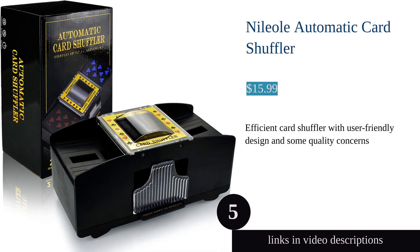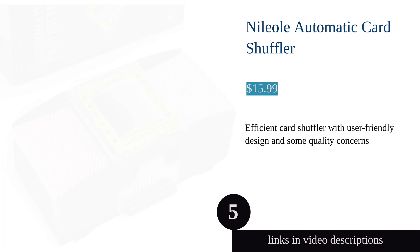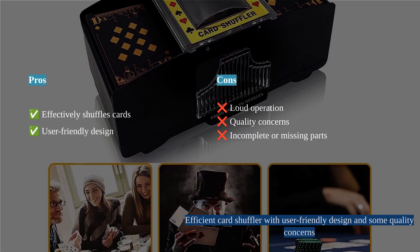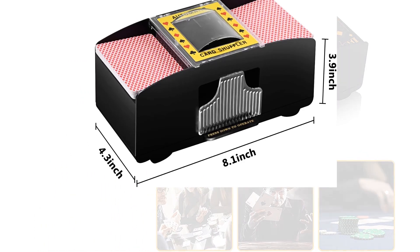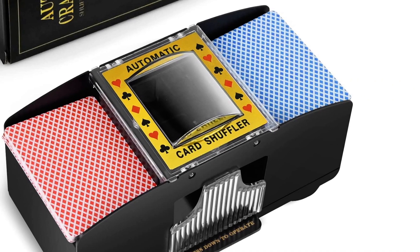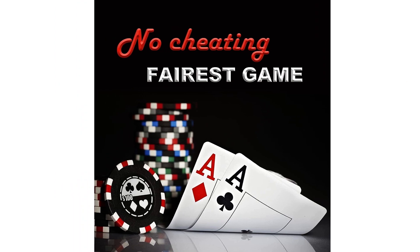The Neeliole 2-4-6 Deck Automatic Card Shuffler is a convenient and practical accessory for card games. With its high-speed shuffle capability, it effectively shuffles cards, enhancing the gaming experience. While the shuffler is user-friendly and fits all standard-sized cards, there are some notable concerns — its loud operation may be bothersome, and customers have expressed quality and durability concerns regarding its construction and occasional failures.